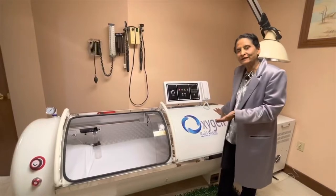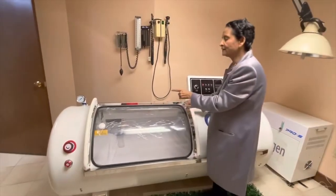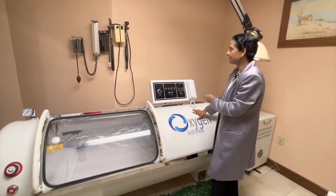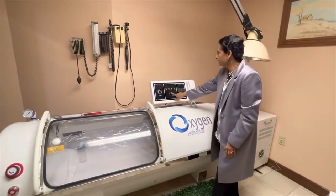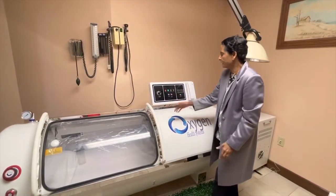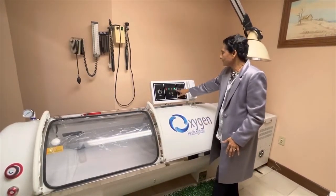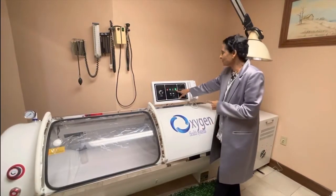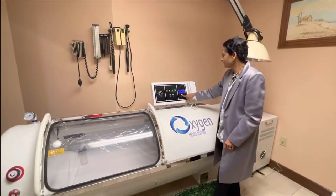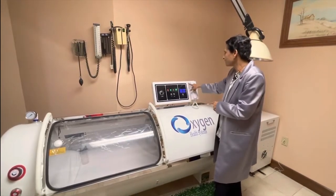When I use this machine, I get inside, I close the door, and then I have buttons to operate from inside. But if somebody is operating from outside, they can turn this button on which turns the machine on and will bring the pressure up. And then this button shows the oxygen level coming up.